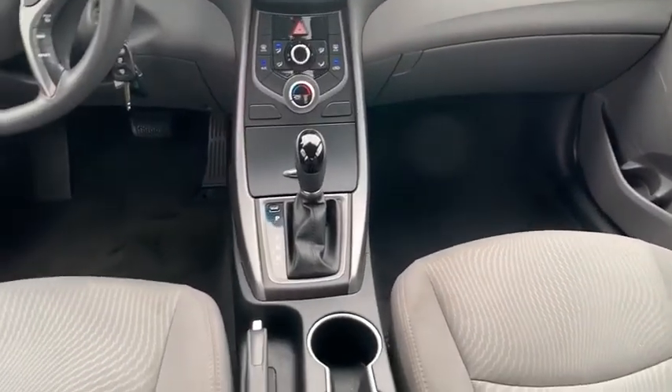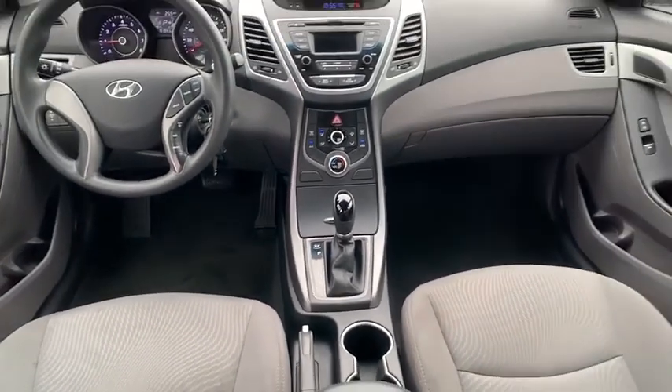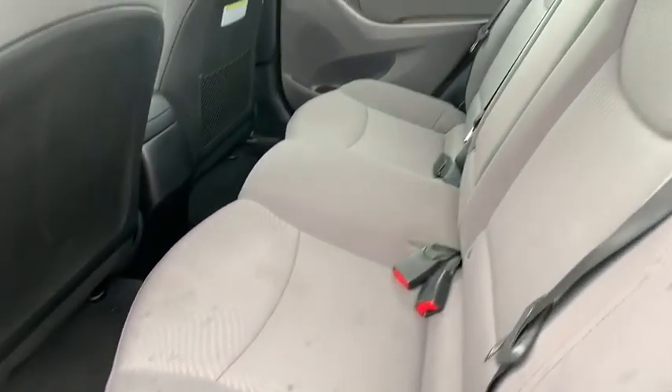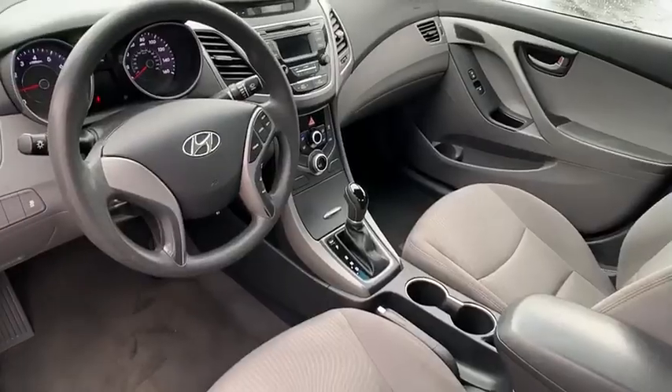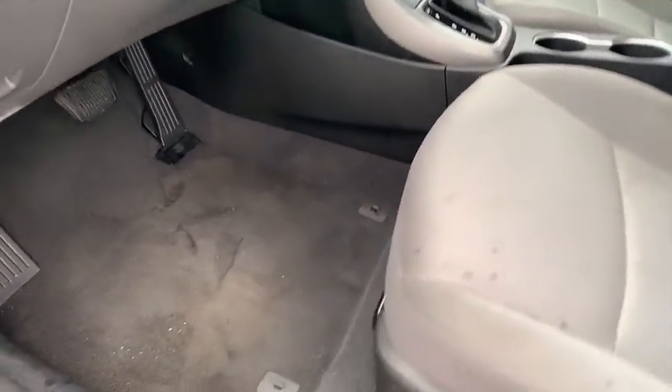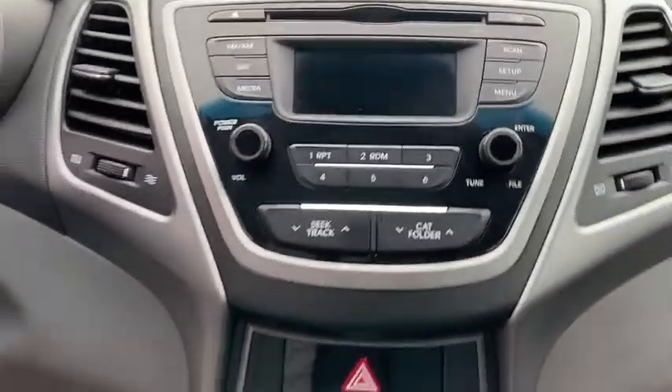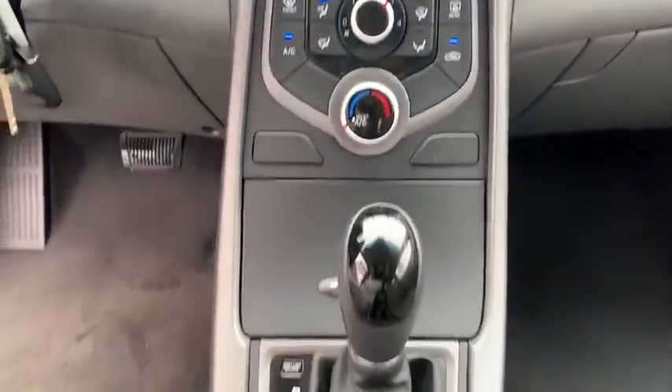This vehicle has less than 95,000 miles. Here are some of this vehicle's great options: stability control, traction control, anti-lock braking system, keyless entry, air conditioning, dual airbags, driver airbag, power steering, adjustable steering wheel, and alloy wheels.